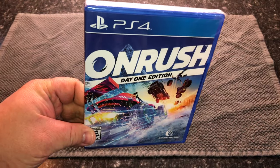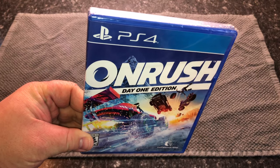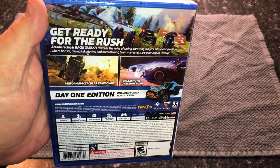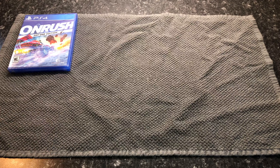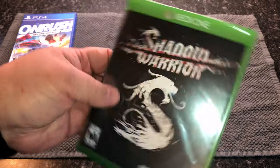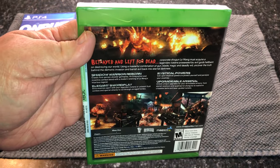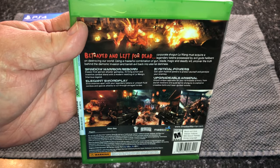So this is OnRush for the PS4. This was recommended from another YouTuber that I follow, and it kind of reminded me of exactly what he said — kind of like the Motorstorm series. So I decided to go ahead and give this a try. The next game I got was Shadow Warrior. I believe this was a full retail purchase. This is another game that was recommended to me from that same YouTuber, looking at Xbox One games that were really cheap.